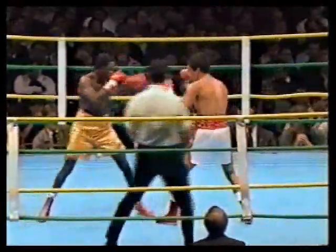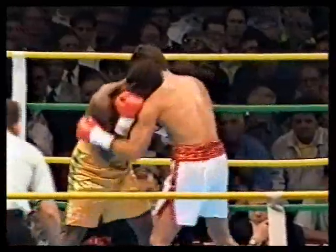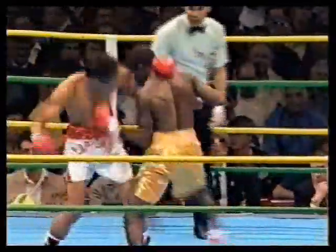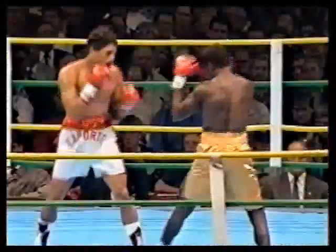Hands very, very high. Azuma Nelson defending him. Hear the drums banging in the background as Azuma Nelson bangs away at Juan Laporte.